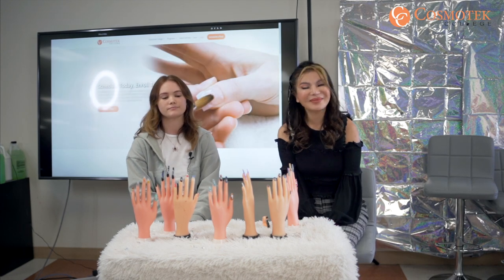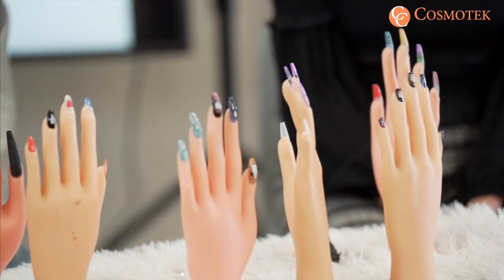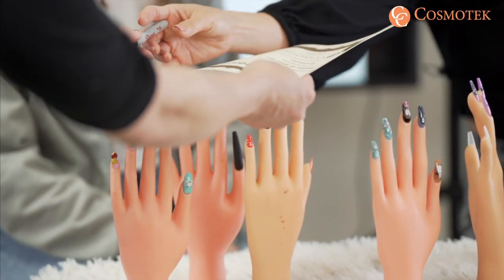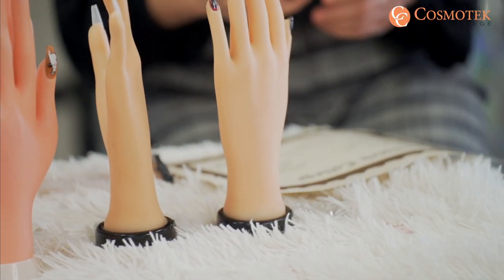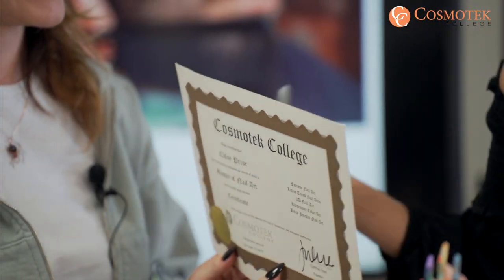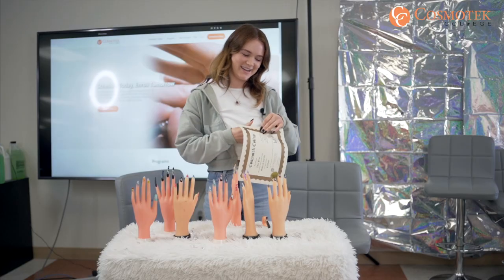Thank you so much for sharing your experience, your inspiration, and for being very humble. It would be cool to see your artworks all over the internet and in Cosmotech College's classroom. Cosmotech College is honored and excited to announce you as the Master of Nail Art. It's my honor to give this to you. Thank you. Can you stand up and pose in front of your artwork? Thank you.